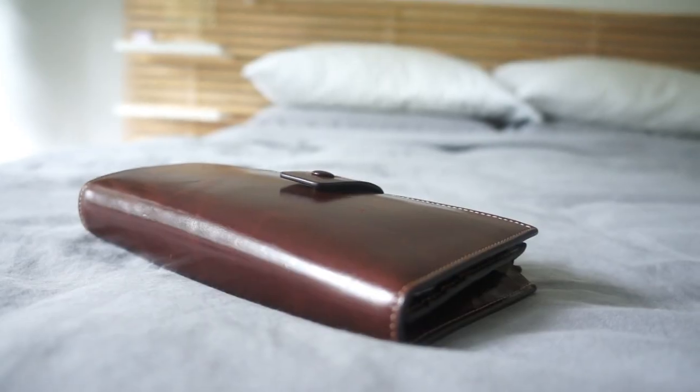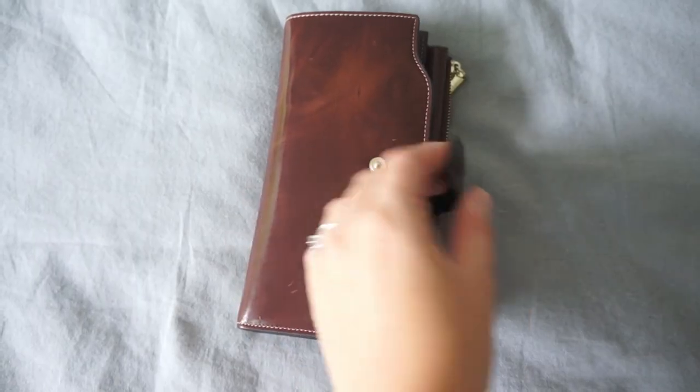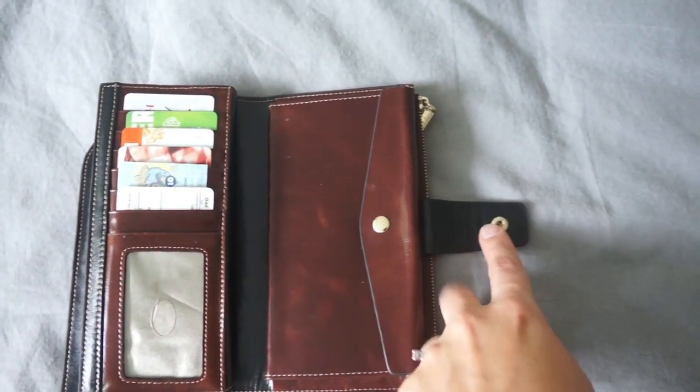The next item I have is this wallet. I finally upgraded my wallet this year after having the same wallet for 10 years — it finally fell apart. I was looking to buy a leather wallet and actually found this one at Goodwill, which was really great. I think I got it for about eight dollars, and it is leather. It just has so much space, with a pocket for cash and a little zipper for coins. Just a really nice, perfect find — I'm really happy with it.